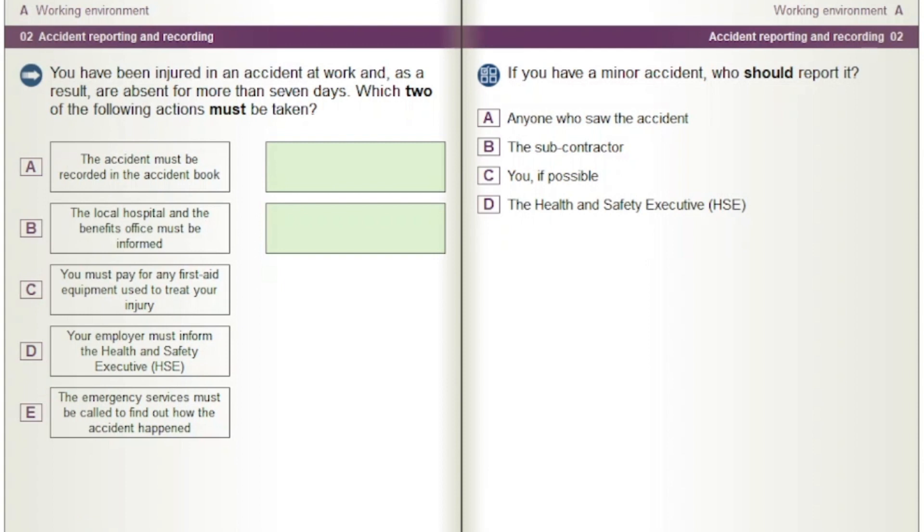If you have a minor accident, who should report it? Options: Anyone who saw the accident. The subcontractor. You, if possible. The Health and Safety Executive, HSE.